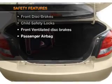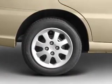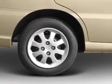And for your peace of mind, the following safety equipment is included: front ventilated disc brakes and passenger airbag. Let us put you in the driver's seat today.